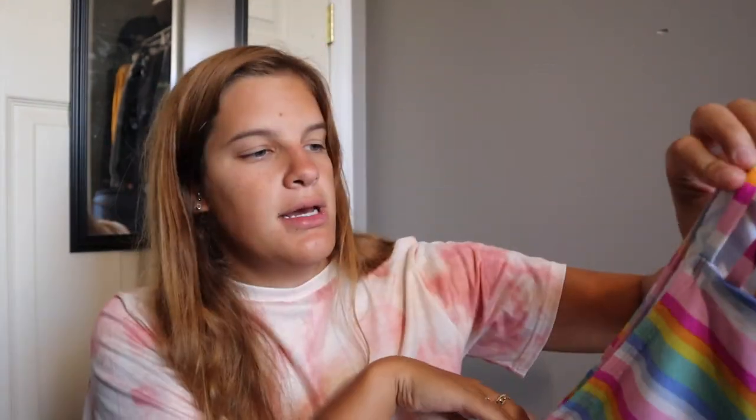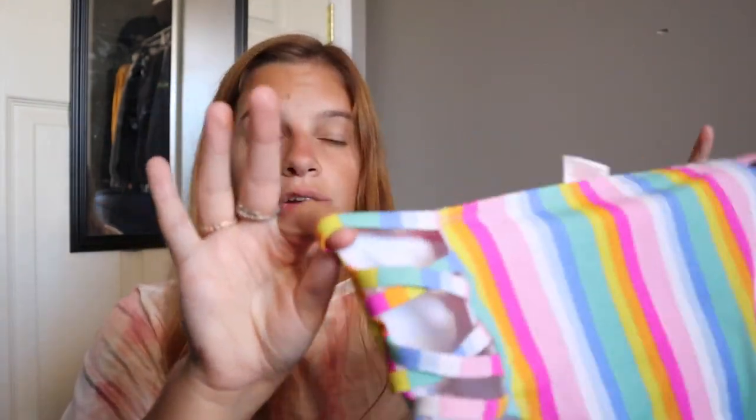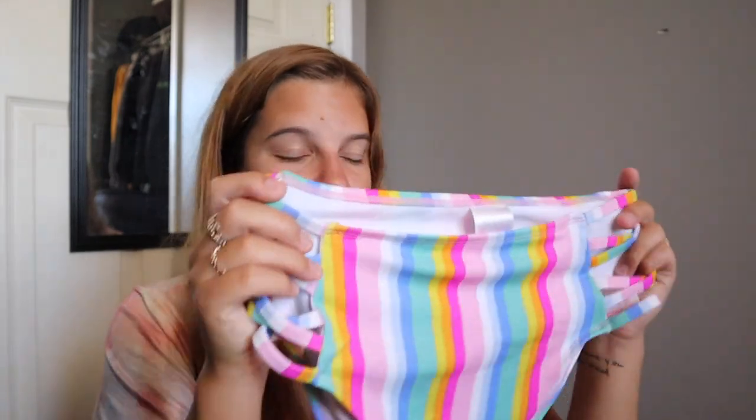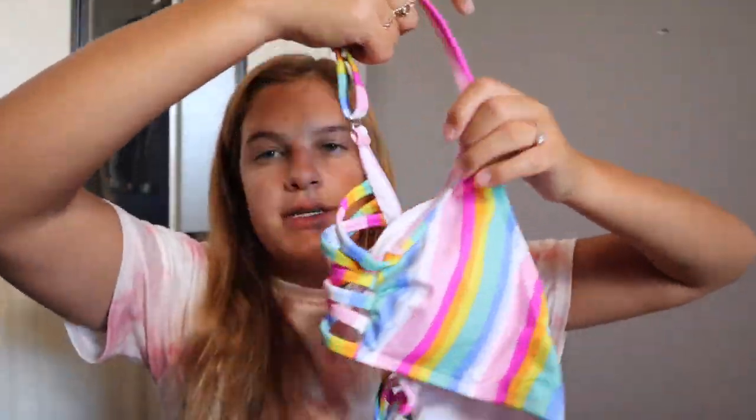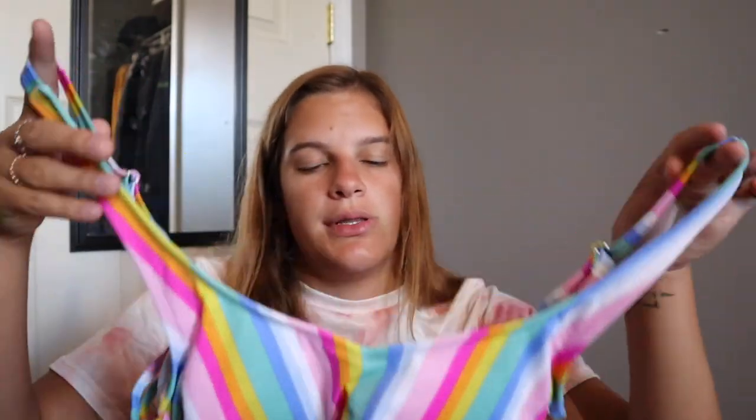The next one I showed in my Target haul and I still haven't worn it. I'm definitely going to wear it on the boat at some point because it feels more like a boat bathing suit. The bottoms are high-waisted and from Target. I just love the way this looks on me, especially with a tan — you look super tan in this. I'm excited to wear it; I love the top, it has strappy sides. I'm just sad I haven't really gotten to wear it yet because I have so many bathing suits.